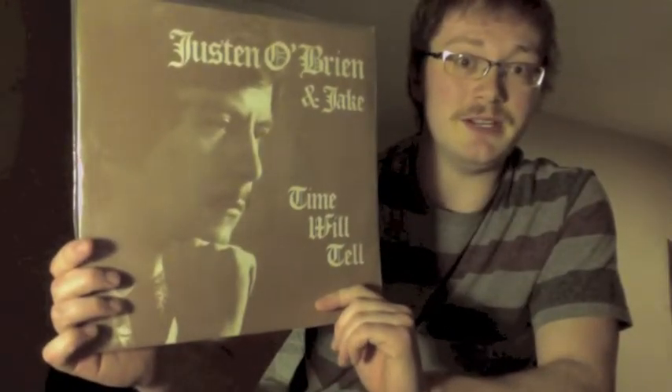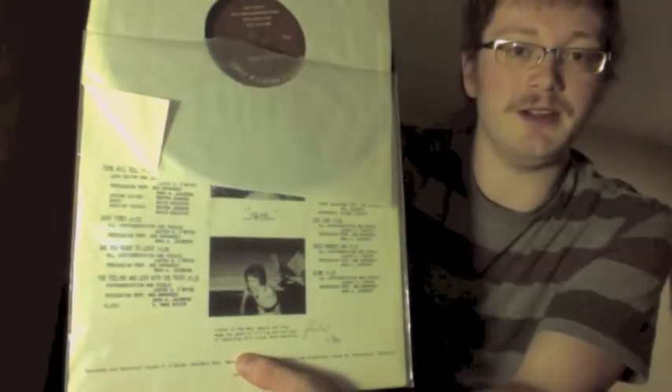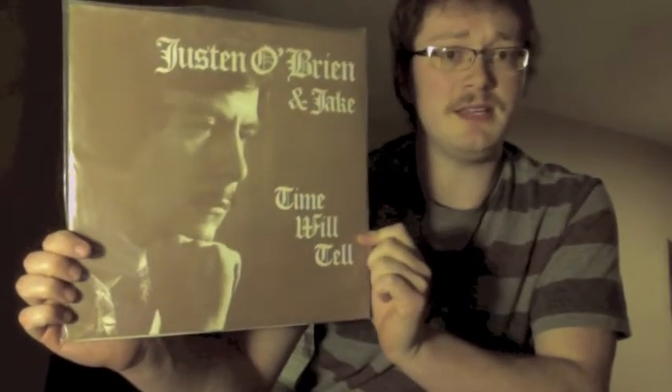Starting off with one of my all-time favorites: Just Know Brian and Jake, 'Time Will Tell.' I've never actually given this a proper write-up here on YouTube, but this is phenomenal stuff. It came out in 1977 — it's like lounge psych, and some of the best I've ever heard. I want to flip through these quickly because I have a ton to share.